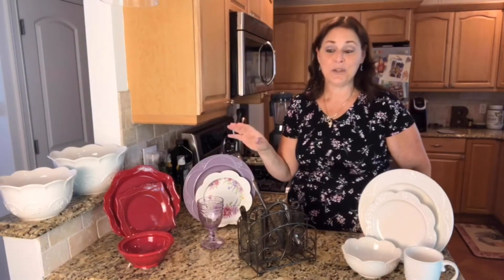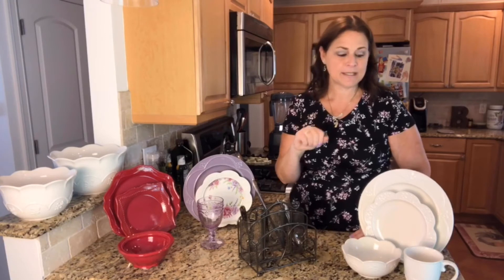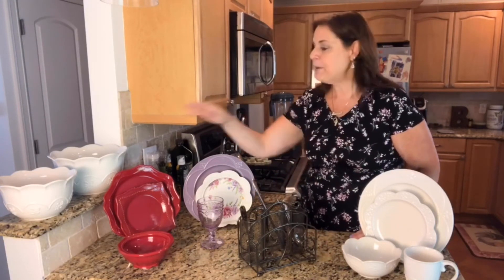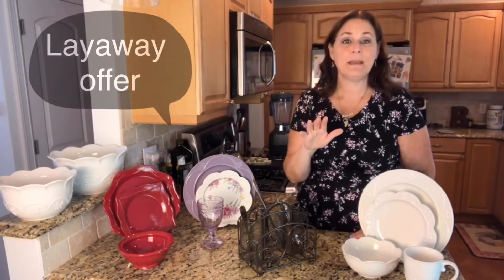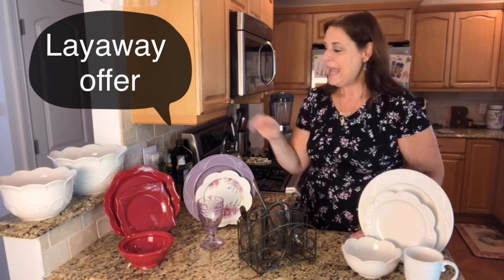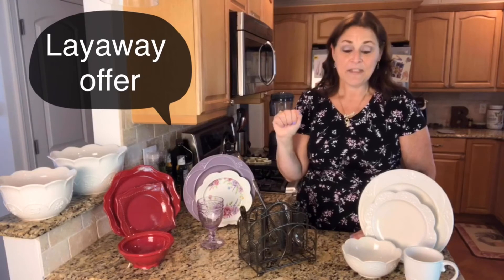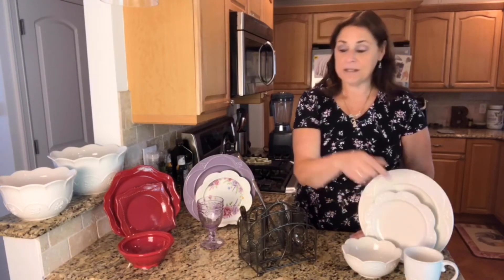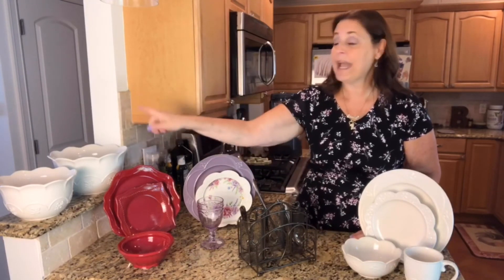This is a huge value. Here's my special layaway offer — you can start your layaway and make five easy payments. The Marbella white and the Pavilion are both $105 — five easy payments of $105. And the lilac is $112. So these are the sets you'll be getting: eight dinner plates, eight luncheon plates, eight bowls, eight mugs, eight forks, eight knives, eight spoons, and then the two extra serving bowls.